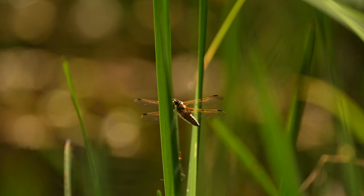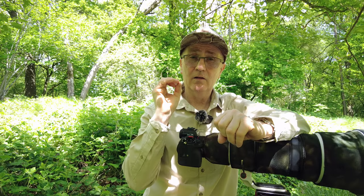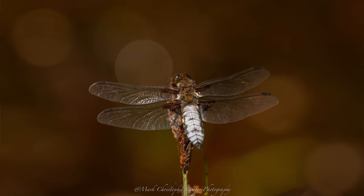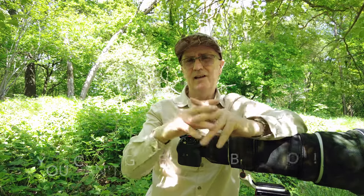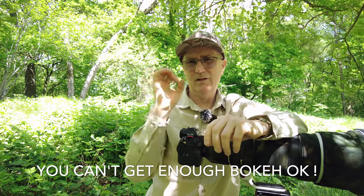Another reason the 600 millimeter f/4 is particularly good is the bokeh — it is absolutely to die for. Wide open at f/4 you get beautiful circular bokeh. That's why you pay the big bucks: the bigger the elements, the better the bokeh. And obviously the shallow depth of field — bokeh to die for.